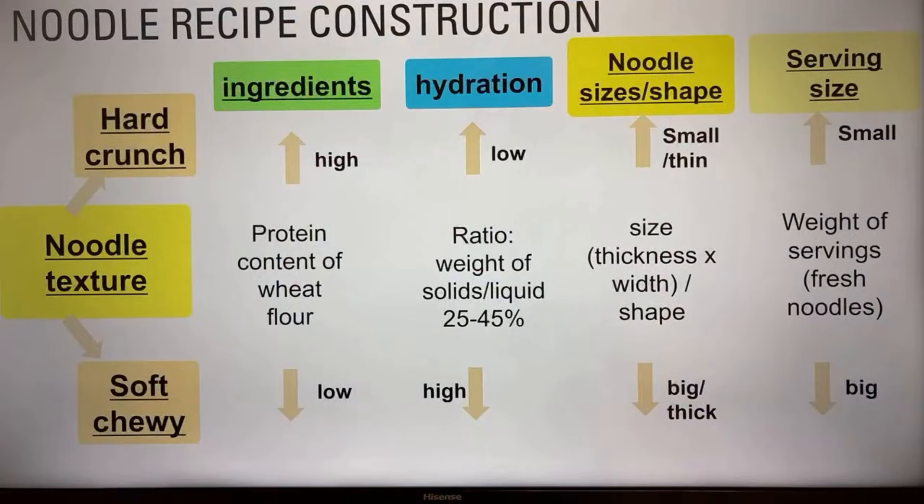What you want to think about is the noodle texture for your craft noodles. You're looking at different variables to control your noodle's texture: ingredients — be it flour type, hydration (the amount of water you add to flour), solid ingredients, noodle size and shape, and serving size. You construct recipes with these variables specified to achieve certain noodle textures that your customers would love.